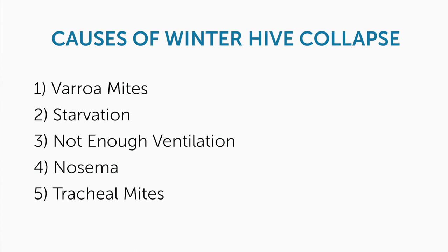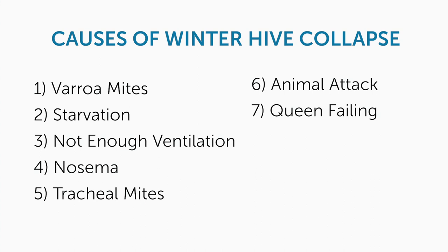Here's a list of the main causes of hive collapse over winter. I'm going to have timestamps below so you can jump to whichever you want. Number one is varroa mites, two is starvation, three is not enough ventilation, four is nosema, five is tracheal mites, six is animal attack, and seven is a failing queen.